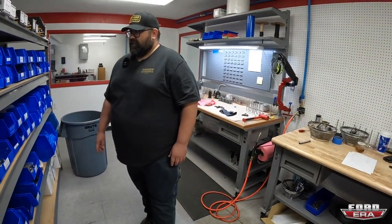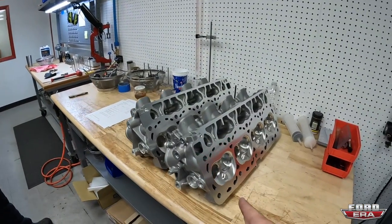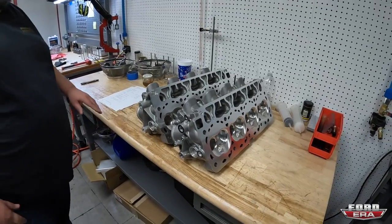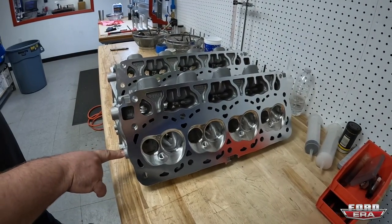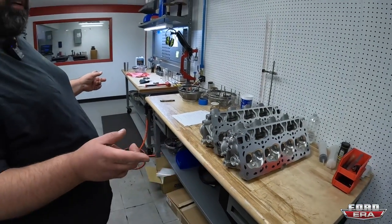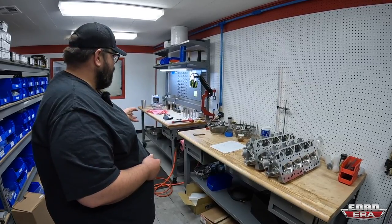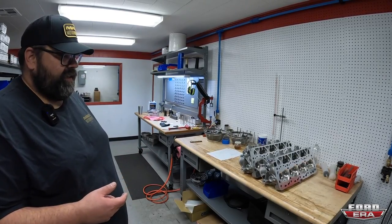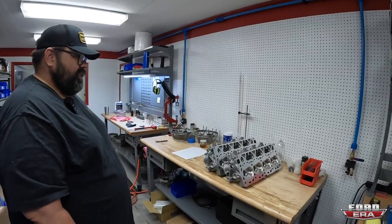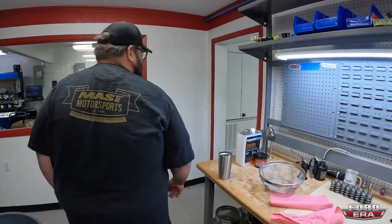The heads that were unboxed the day before have already been through the CNC process. Three assembly benches are set up - they pull all the parts, measure all components, set up the cylinder heads, make sure everything is clean, washed, and greased, and then assemble them. This is the final step of cylinder head production. These are just waiting on springs and valves before assembly is complete.